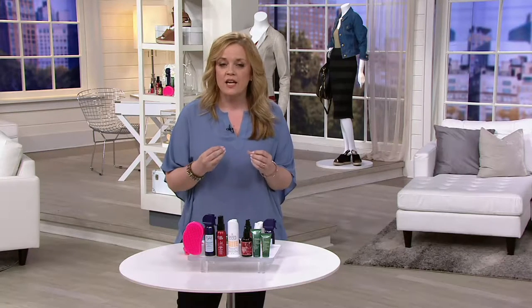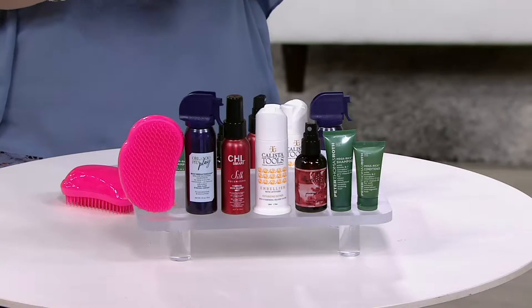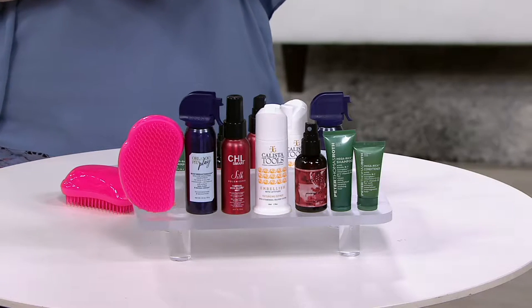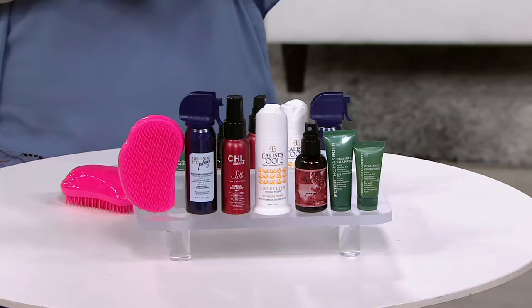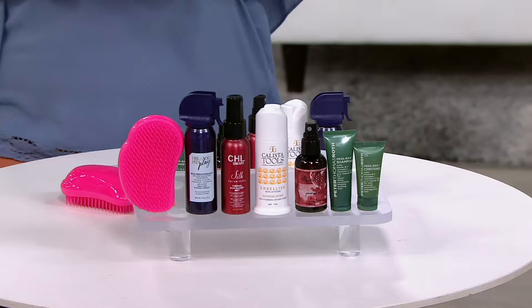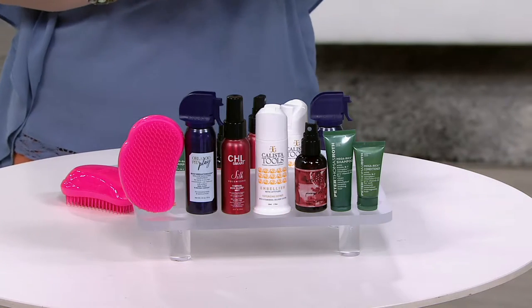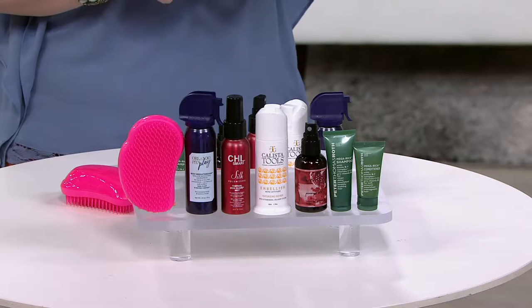We have such luxury hair products here at QVC, and we wanted to come up with a way that we could share a lot of them with you, but without you having to spend the amount for the full size. So here it is — this is the QVC Beauty Volumizing Hair Care Collection, and these are seven of our recommendations for you if you have never tried them before.